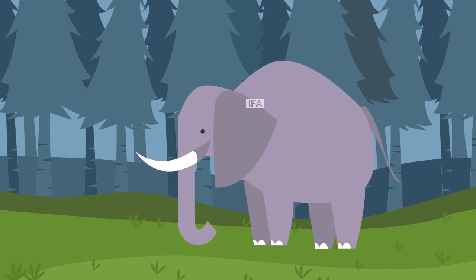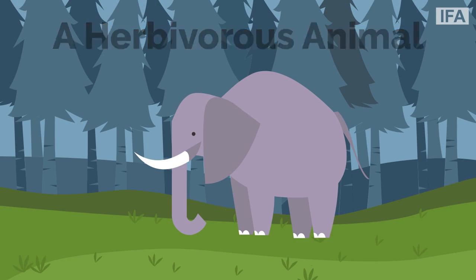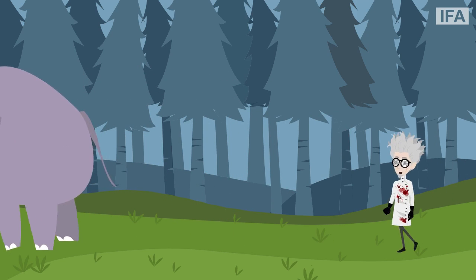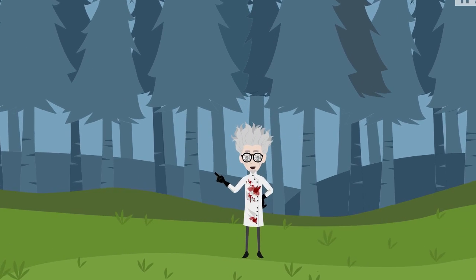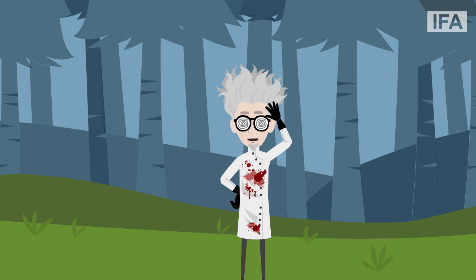An elephant is a herbivorous animal, and a harmless one too. But always remember, never ever make fun of any animal or harm them in any way. Come on now, let's move ahead to the next animal we can find.